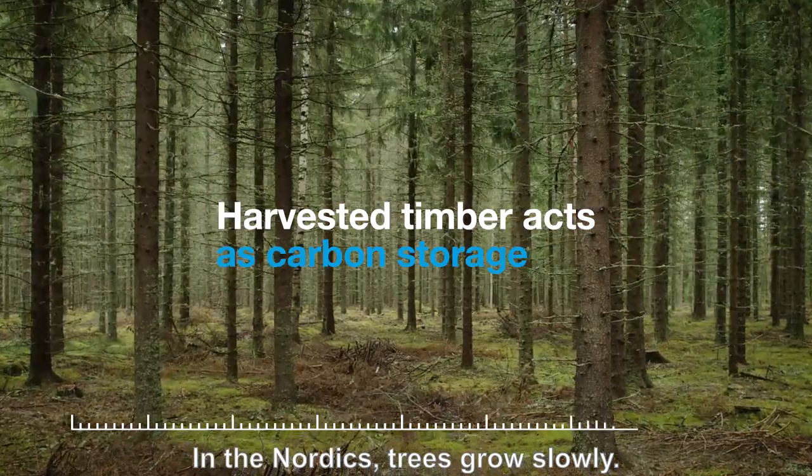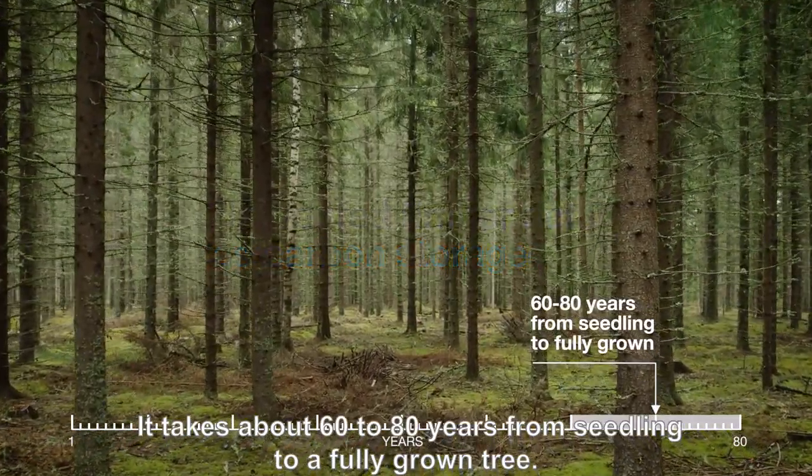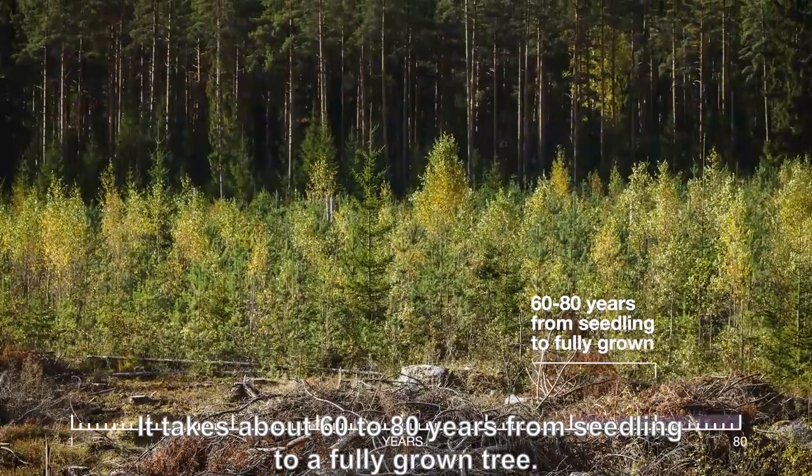In the Nordics, trees grow slowly. It takes about 60 to 80 years from seedling to a fully grown tree.